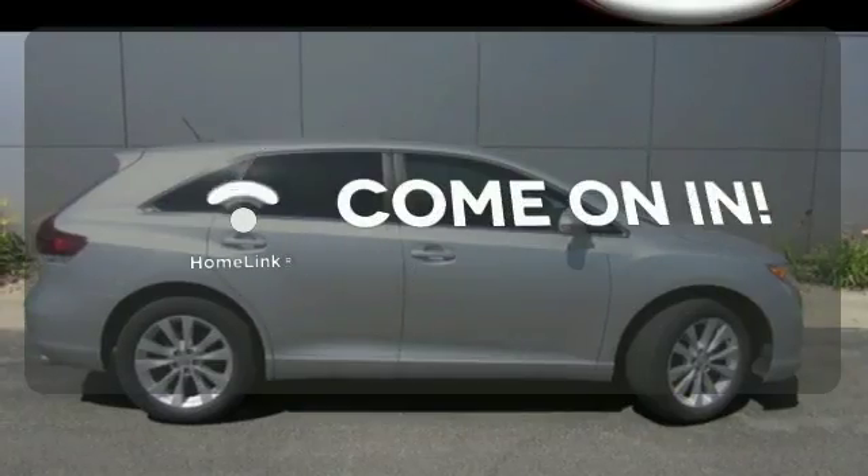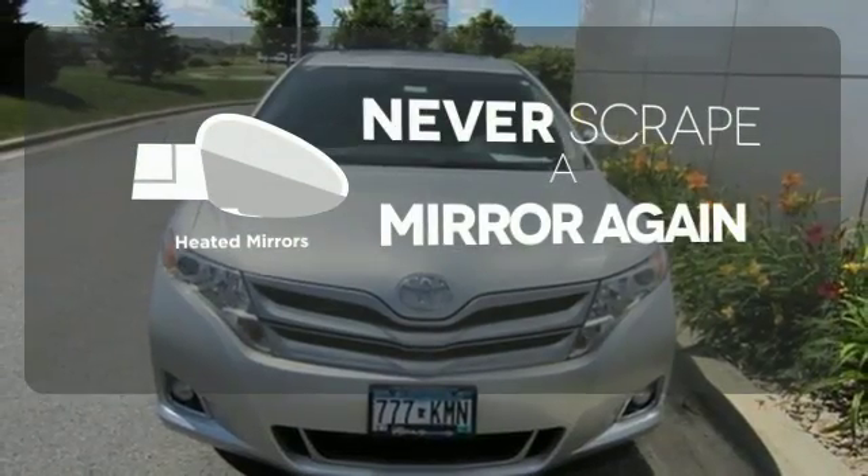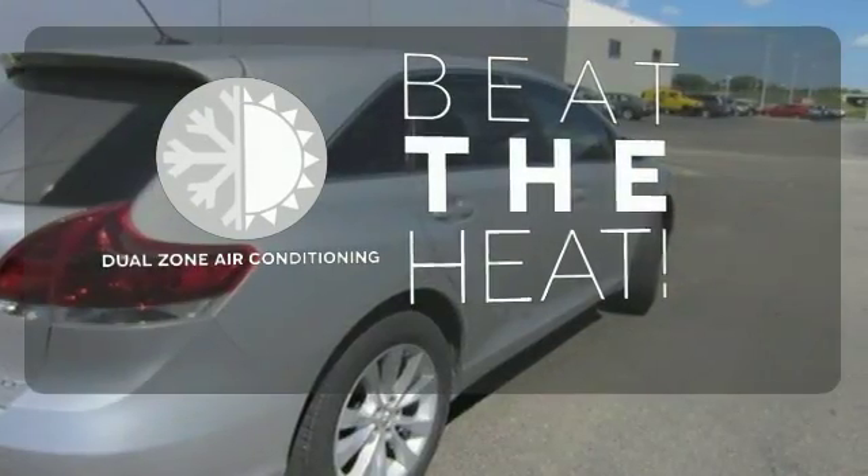Doors open and your path is well-lit with HomeLink. Heated mirrors means never worrying about ice obstructing your view. Dual-zone air conditioning lets you and your passengers pick a personal temperature.